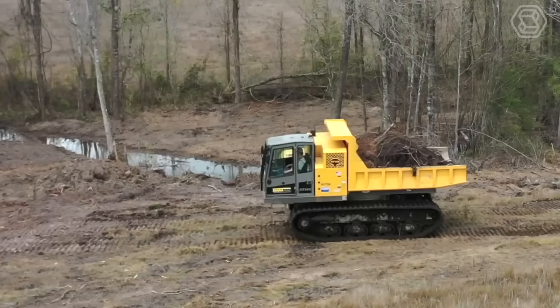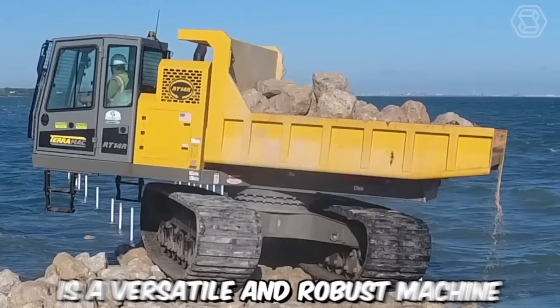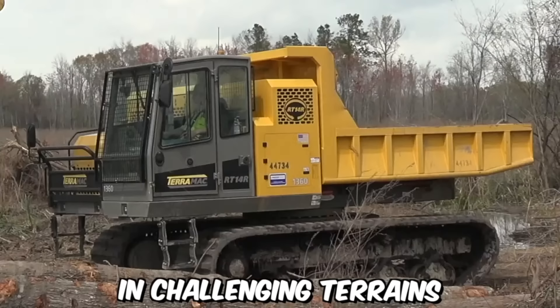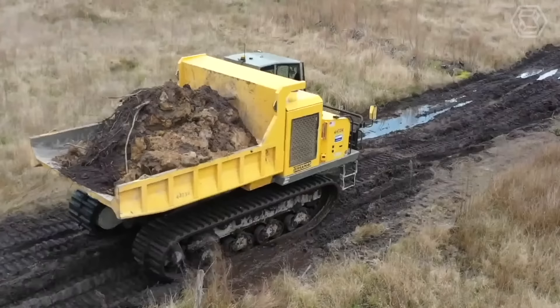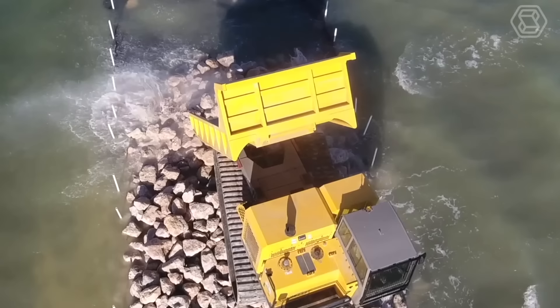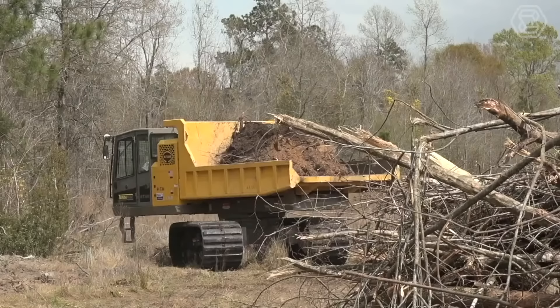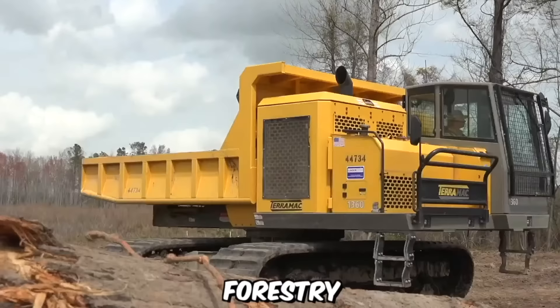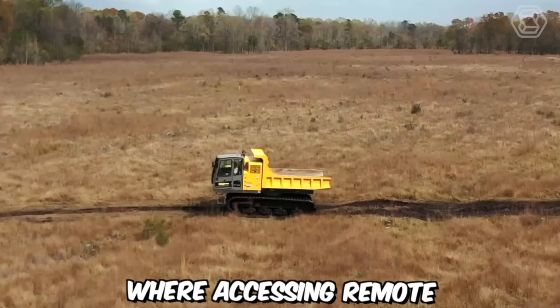The Terramac RT14R Crawler Carrier is a versatile and robust machine designed for a wide range of heavy-duty applications in challenging terrains. It features a rugged crawler undercarriage that enables it to traverse difficult terrains with ease. The durable tracks provide excellent traction and stability, allowing the machine to operate in muddy, rocky, or uneven surfaces. This makes it well-suited for industries such as construction, mining, forestry, and oil and gas.